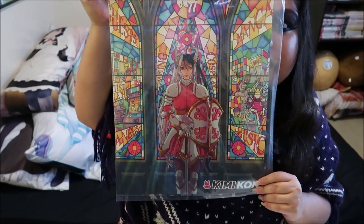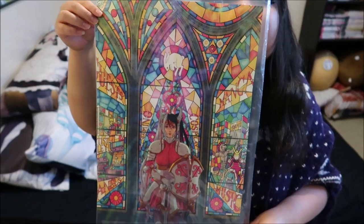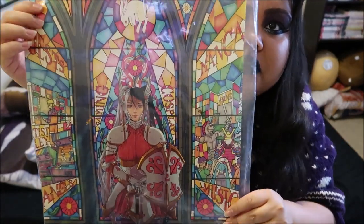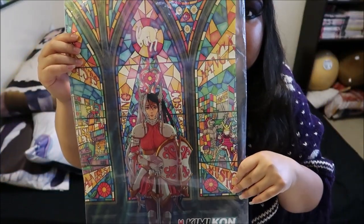I did not receive a booklet because I went on Sunday. But I did get this free KimiCon poster, which was still available when I went on Sunday — really gorgeous for a free poster. I know the first 50 people on Friday got a cute bag with a fan, some pins, and this poster was also included in that. I'm really happy they still had some leftovers.